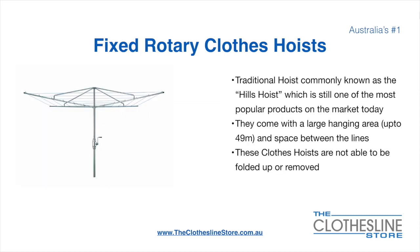The fixed rotary clothes hoist, traditionally known as the Hills hoist, is still one of the most popular products on the market today. They come with a large hanging area up to 49 metres, and have a very large distance between the lines. These clotheslines are not able to be removed or folded up once installed.